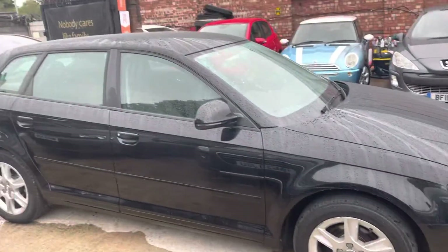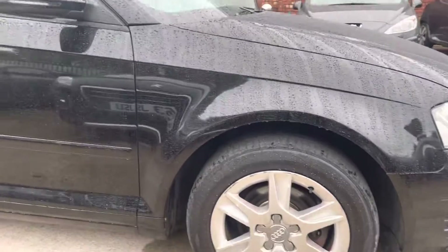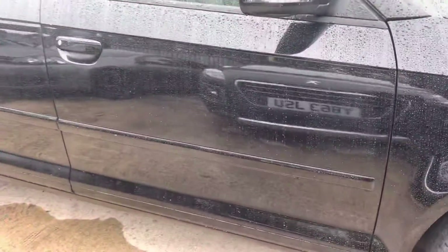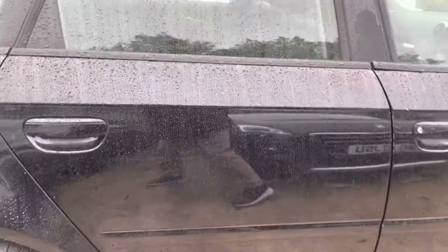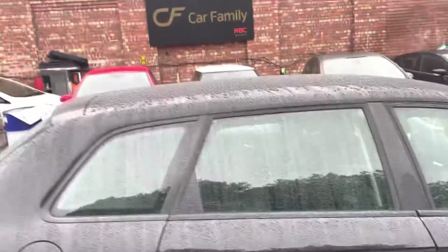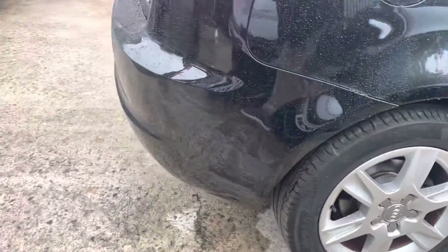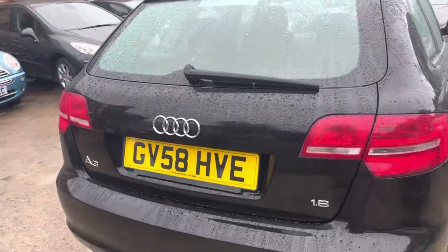I'll start by showing you the bodywork — apologies that it is a bit wet in Manchester, but I'll try and pick out anything I can see. Front alloy has a slight bit of curbing. Tires are in nice condition. Front driver side door is in nice condition, nothing really noteworthy. There's a slight little scratch on that rear passenger door there. Nice that it has five doors though.